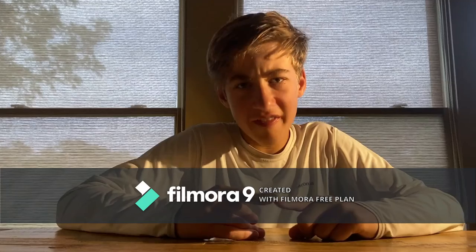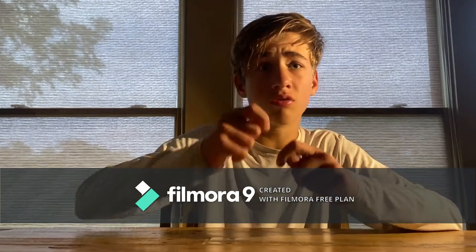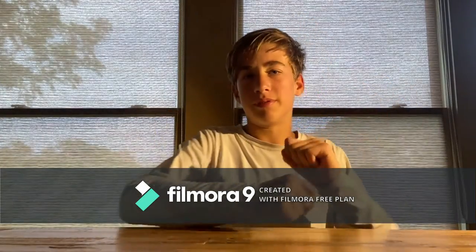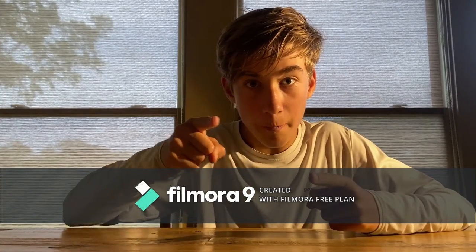I hope you loved that video and learned something to help you catch those big old mondos. Be sure to like and subscribe to help my channel grow — we're going to get this thing all the way to the top. Stay tuned for more content, and peace.